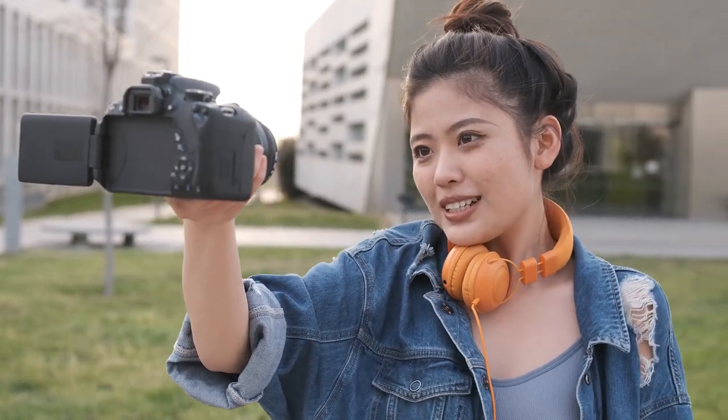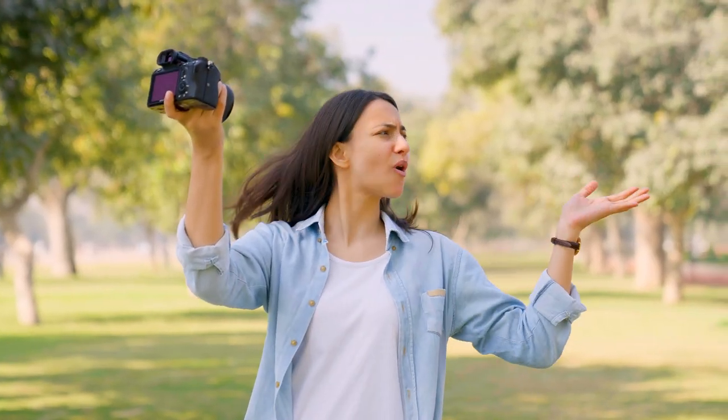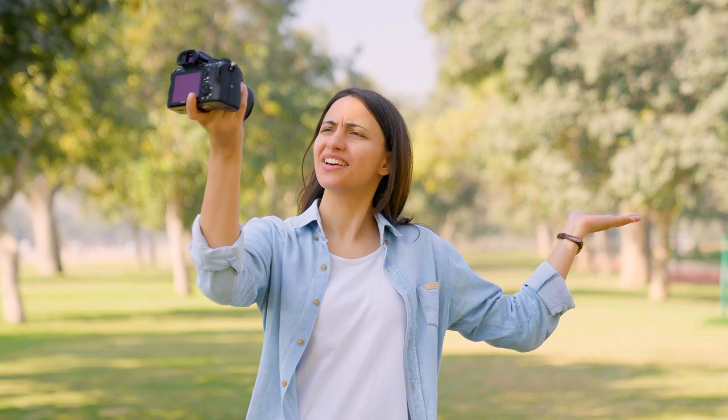In the world of making videos, having the right tools is really important. One key thing to think about is the kind of sensor in your video camera. There's something called CMOS sensors, and they're a big deal in getting good video. These sensors make your videos look better, especially in low light, and they use power efficiently.